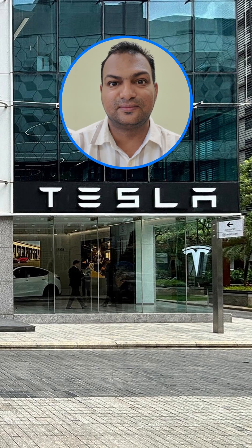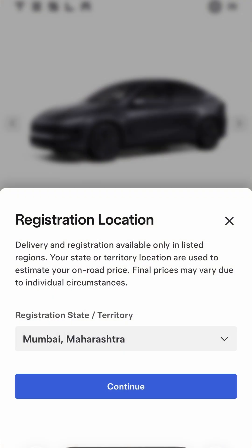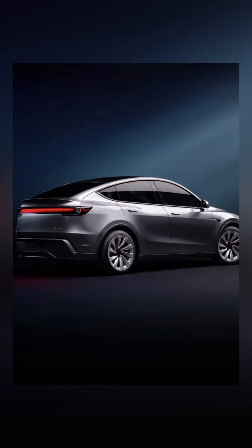After years of anticipation, it's finally happening — Tesla has officially arrived in India and its first showroom has been opened in Mumbai in BKC. Tesla is bringing its updated Model Y to India, and if you are in Mumbai, Delhi, or Gurgaon, you can now purchase it. The updated Model Y comes with connected LED DRLs and LED headlights.